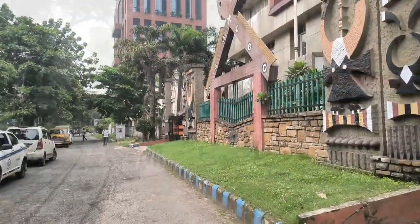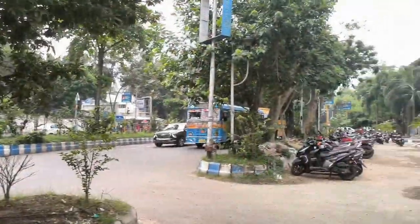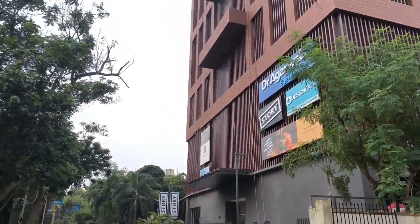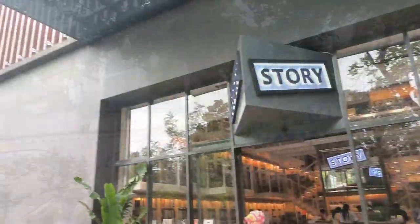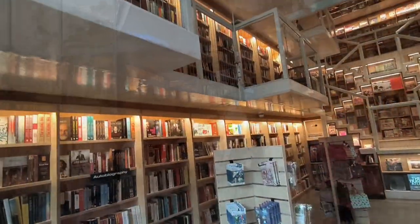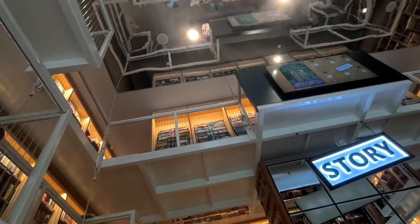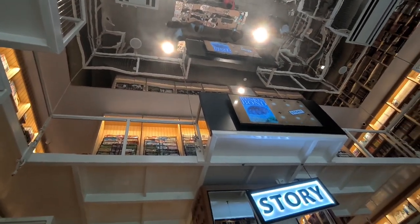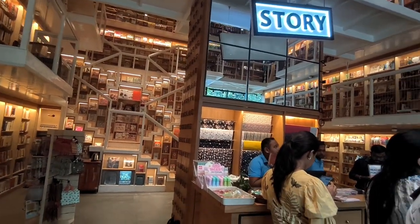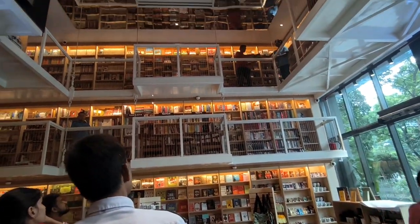Now you have to walk 4 to 5 minutes passing by Oruno Bhavon, Asham Bhavon and SAI to reach the bookstore called Story. Now we have reached the bookstore. This is the main gate and I am entering through it. It has two floors which are completely open and filled with a lot of books, stationeries, accessories and more. So let us explore this bookstore together.